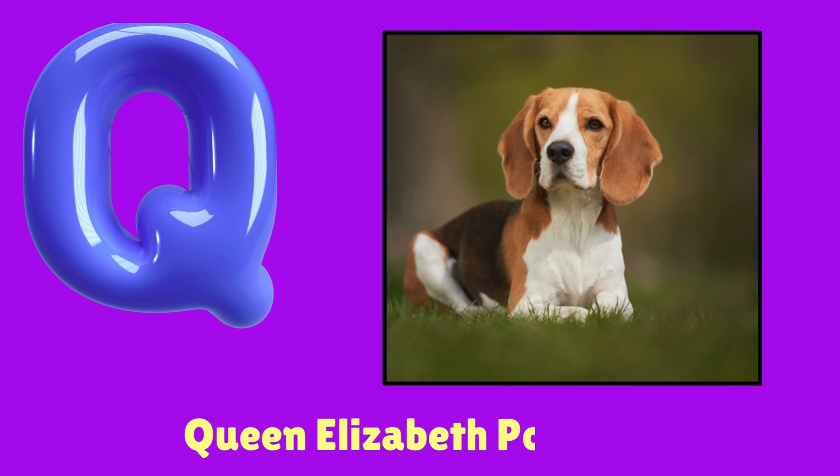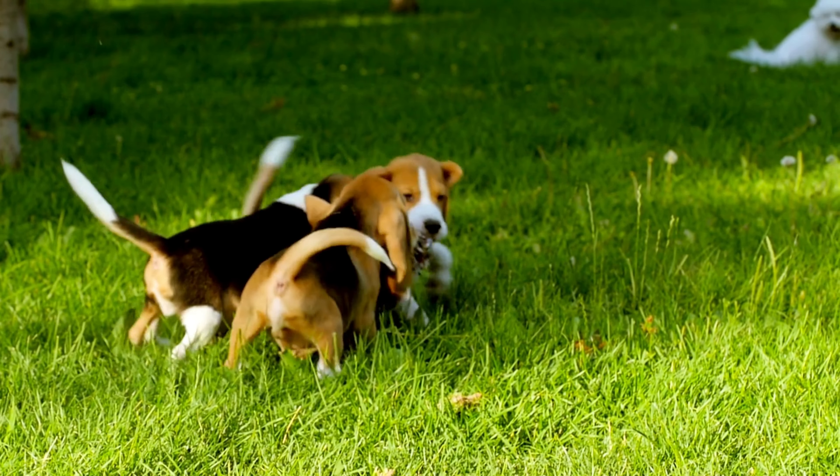Q. Queen Elizabeth Pocket Beagle. Queen Elizabeth Pocket Beagle.